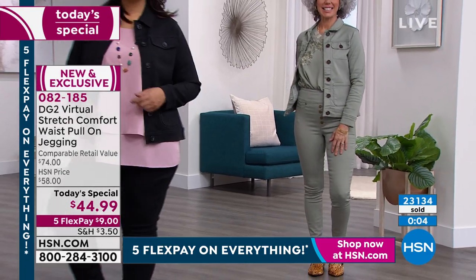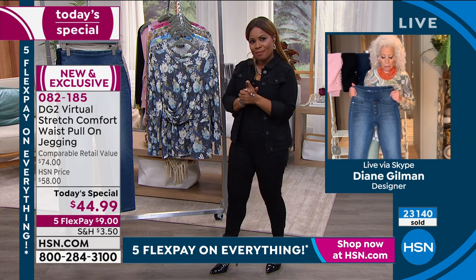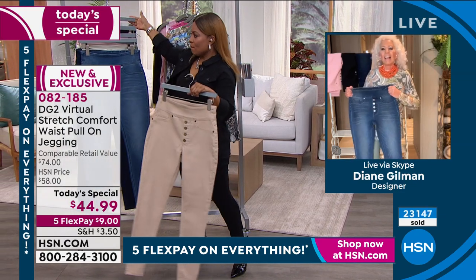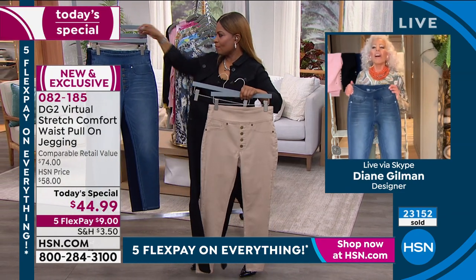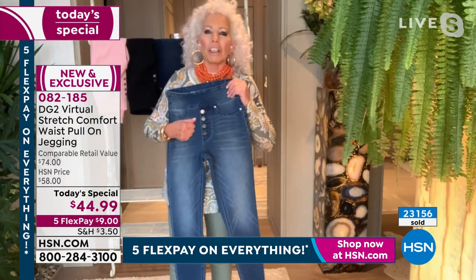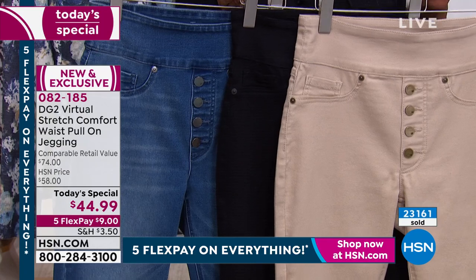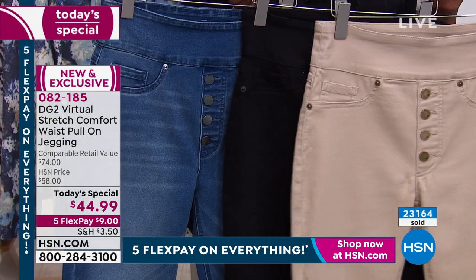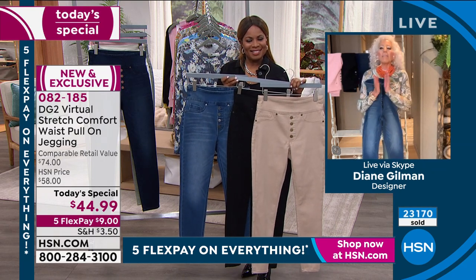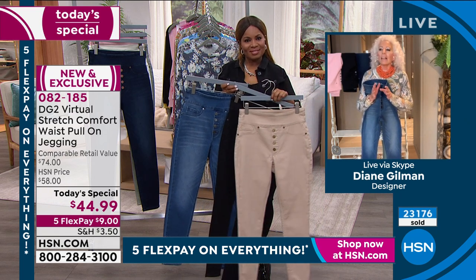What colors did you go for today? I bought the taupe, the black, and the midtone. Oh, the midtone is so cool — wait till you get it home! I have several midtone jean jackets from Diane Gilman so I'm hoping I can match them up. Oh, you'll be able to! You're going to love our new signature button and that comfort waist. When you get them home, it's going to feel like spring is right around the corner.